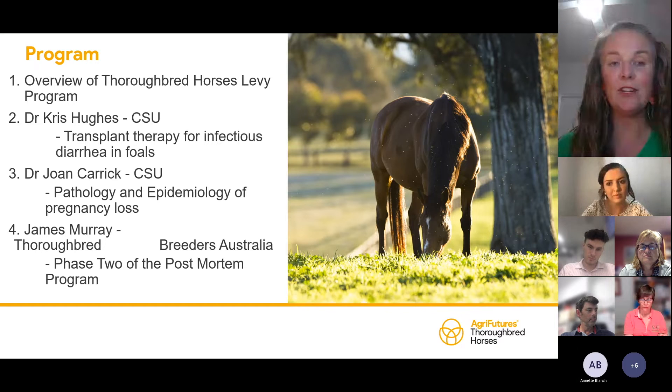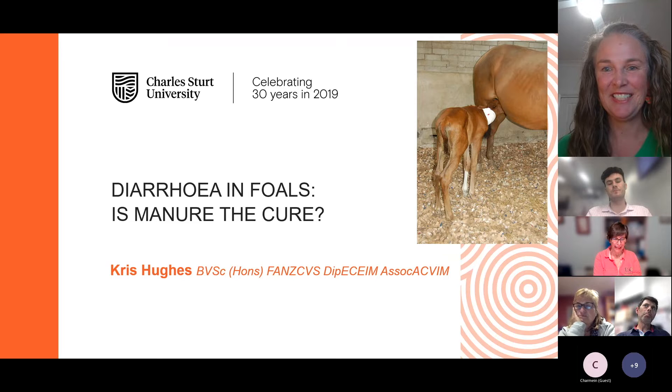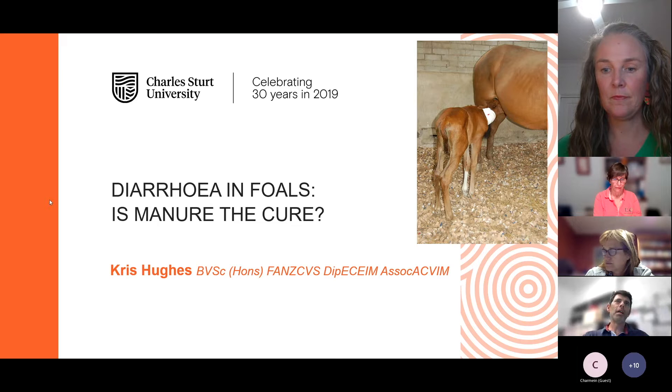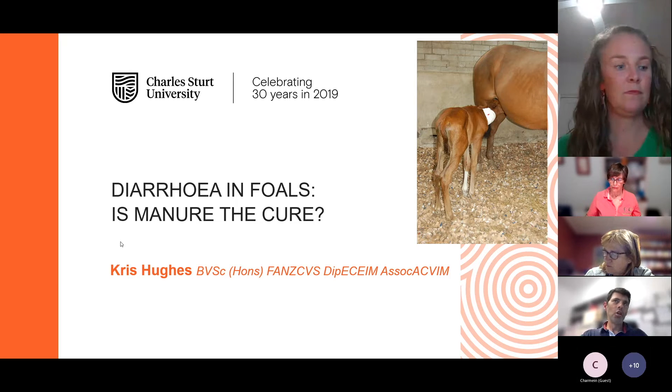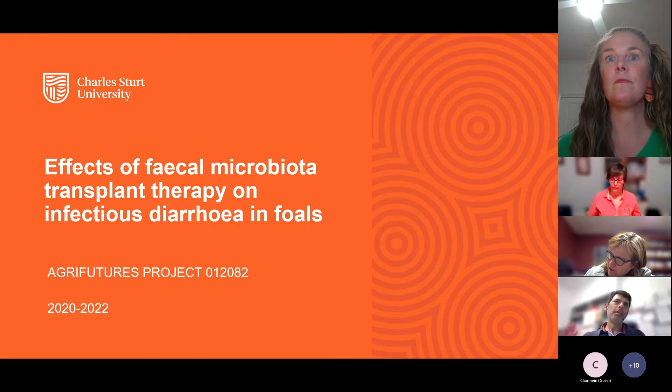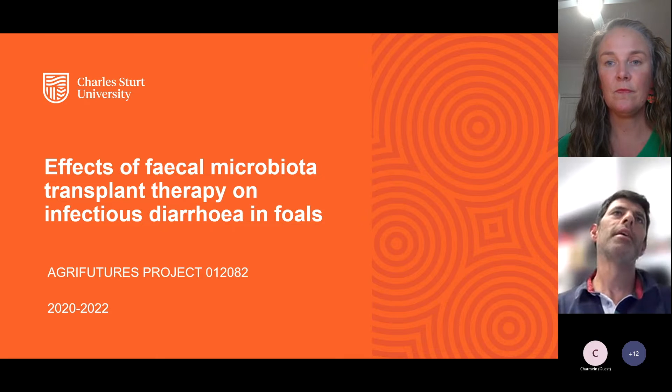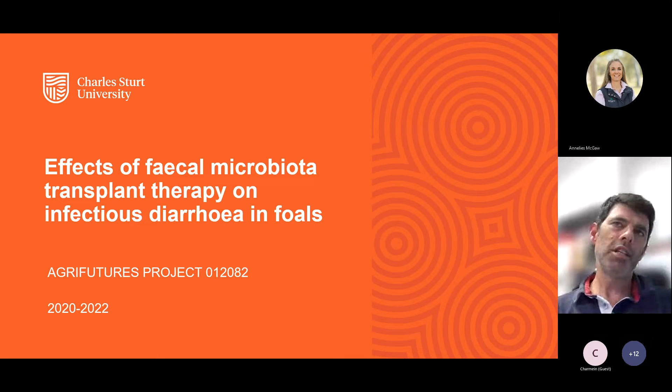We've got Chris talking next about transplant therapy, Dr. Joan Carrick talking about pathology and epidemiology of pregnancy loss, and James from Thoroughbred Breeders Australia talking about the next phase of the post-mortem program. I will now hand over to Chris. This is just a brief overview of a project we've been running for the last couple of years through Charles Sturt University, looking at diarrhoea in foals and new strategies to manage this condition.